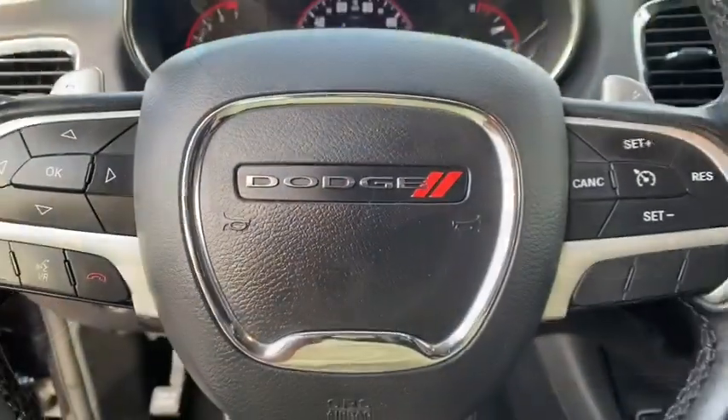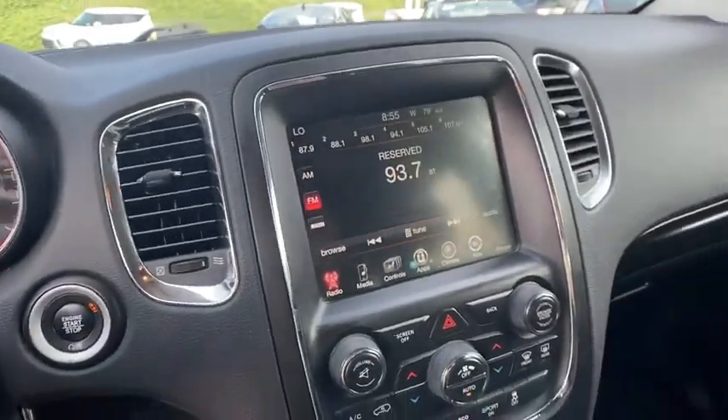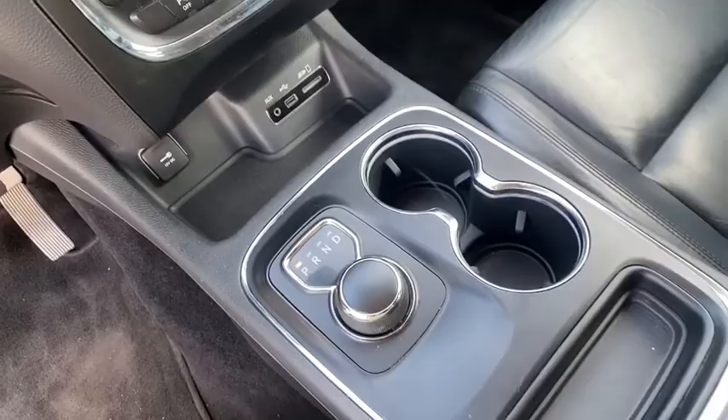Universal garage door opener, electronic stability control, fog lights, power windows, compass, heated steering wheel, rear window defroster.